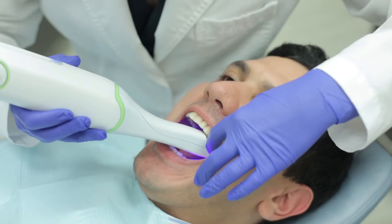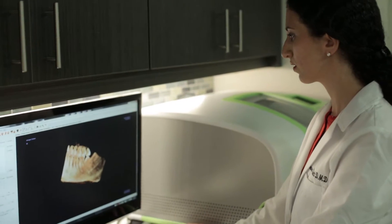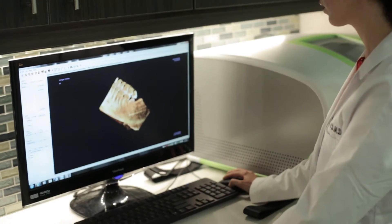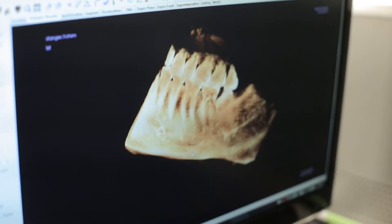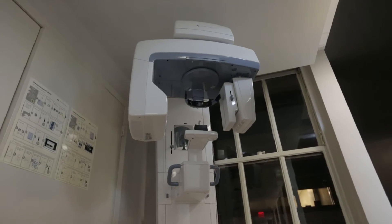We use CAD-CAM technology, which can fabricate crowns in one visit with a device that works like a 3D printer. Our CT cone beam scan helps our doctors plan their surgical and implant cases virtually.